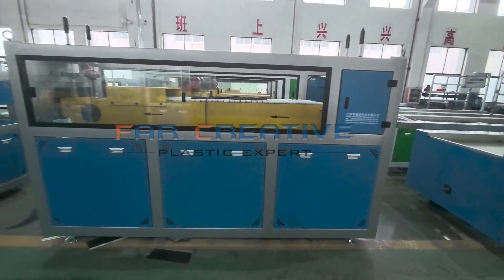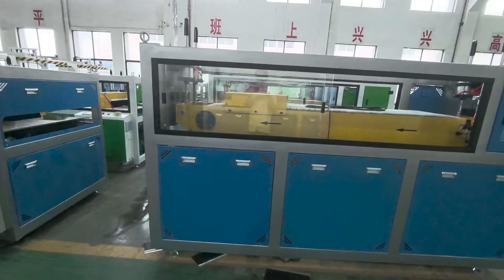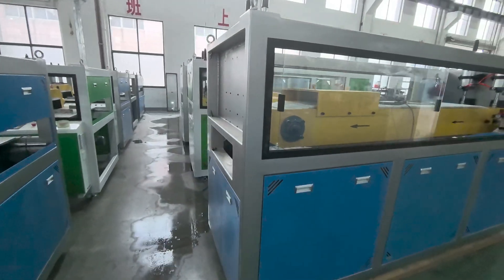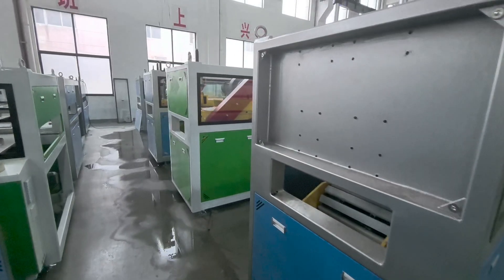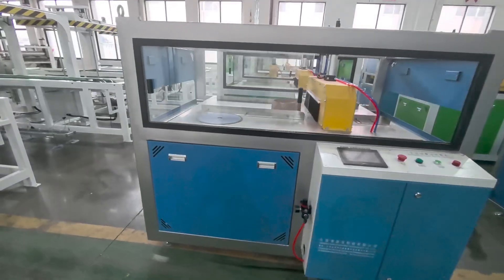The Caterpillar haul-off machine with silicone blocks provides stronger, longer-lasting traction than traditional rubber blocks. The cutting machine features a vacuum dust removal system, greatly reducing dust in the production area.